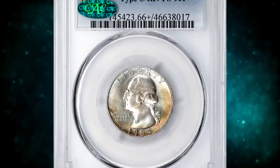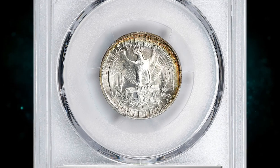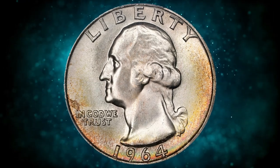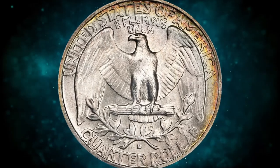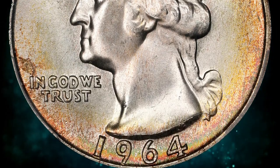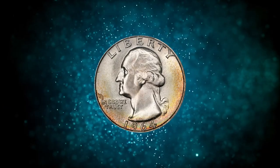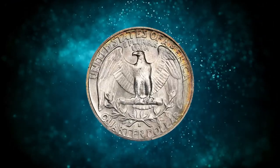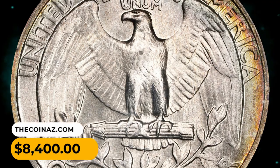Number 8: 1964-D Washington quarter with type C reverse, also known as the reverse of 1965, graded MS-66 plus by PCGS and CAC-approved. With intense mint luster in a smooth satiny finish, both sides are ringed in partial halos of iridescent reddish gold that deliver strong eye appeal. At 704,135,528 coins struck, the 1964-D has the highest mintage in the Washington quarter series up to that point. Upper-end gems are surprisingly scarce. This one ended up selling for $8,400.